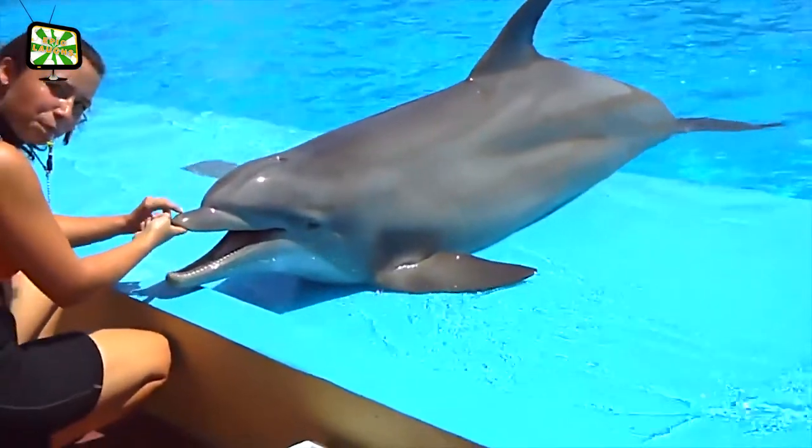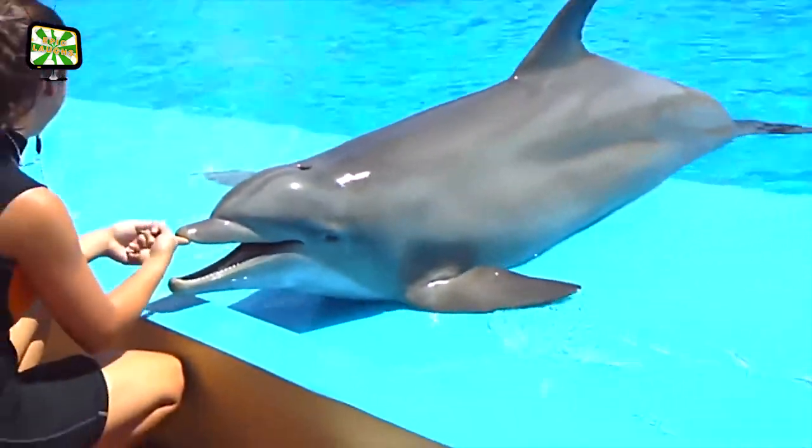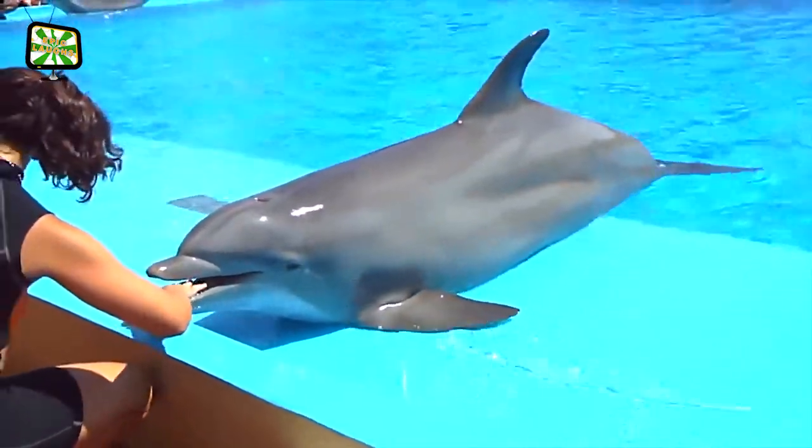The Delfin Mooner has between 18 and 100 conical-shaped teeth that are used to trap their prey.